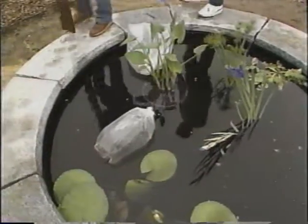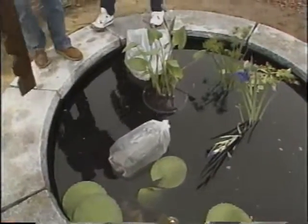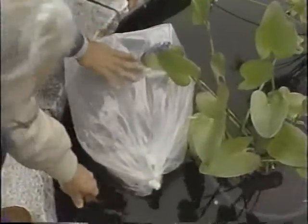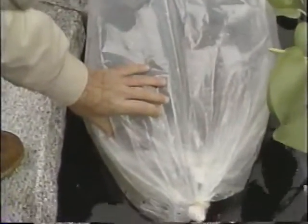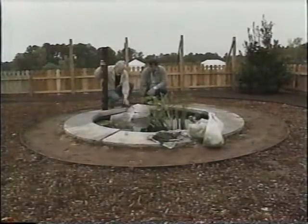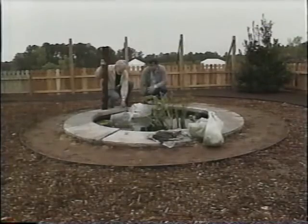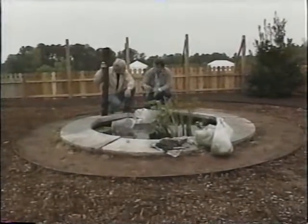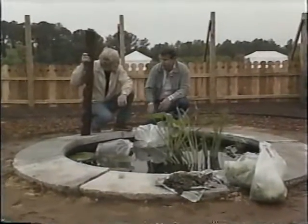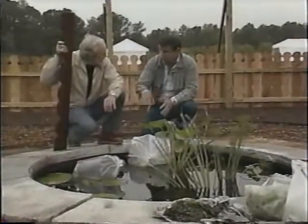Peter, how about the goldfish and the snails — are they just decorative? No, the goldfish are decorative and very pretty to look at, but they serve a very important function in the pool: they consume any mosquito larvae or other insect larvae that would be breeding in the pool. Very important to have them included. We'll let them cruise around and come back later and turn them loose. The snails are a true scavenger — they help clean up decaying materials, any excess fish food, any plant materials decaying on the bottom of the pool, and they help clean up the algae off the sides of the pool.